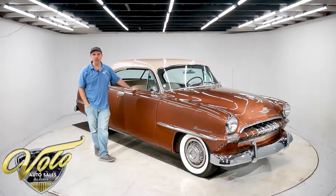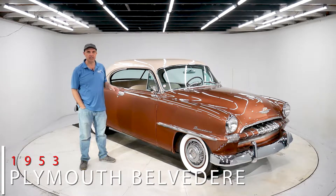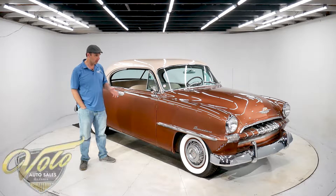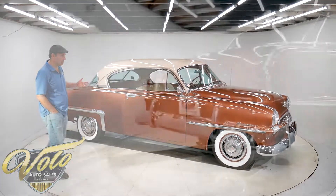Hey, I'm Jay Grams from the Volo Auto Museum. Today we got a '53 Plymouth Belvedere for sale, and we're gonna spin around and show you the car. The Belvedere was their top of the line — just a handsome old car.